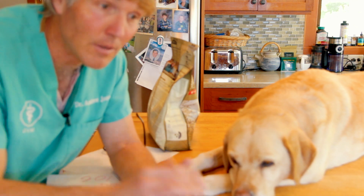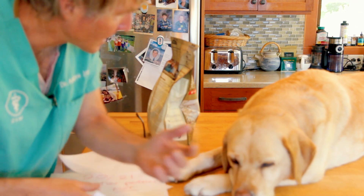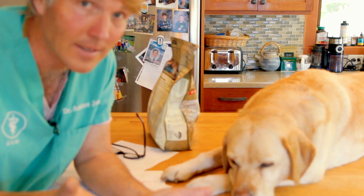This once again puts into question: what should I be feeding my dog? What really is in that food, or not in that food? And how can they say it's a limited ingredient when that's not the case?